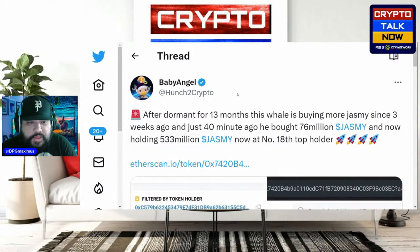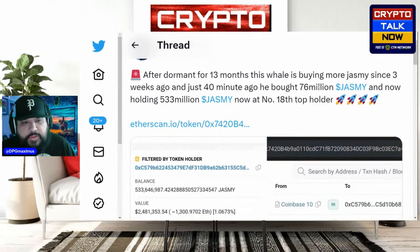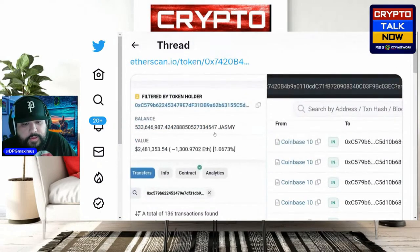This is a report from Baby Angel. Please smash the like — it does help the broadcast reach a larger base because of the YouTube algorithm. It says: after being dormant for about 13 months, this whale is buying more Jasmine. Since three weeks ago, and just yesterday he bought 76 million Jasmine. I was going to report this yesterday so it's not 40 minutes ago, but come on — 76 million Jasmine.